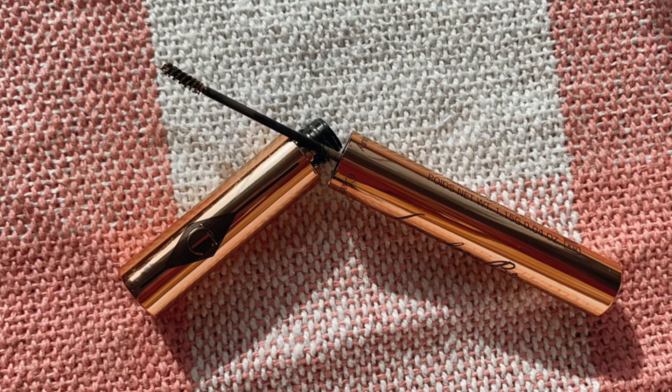Moving on, this is part of Charlotte Tilbury's brow collection — the product I was hoping would be similar to the M Cosmetics brow cream. It has a very similar brush, but it honestly didn't perform as well. It just tinted the brows without offering any hold or anything like that. I enjoy the effect of the M Cosmetics version about 100 times more than this one.